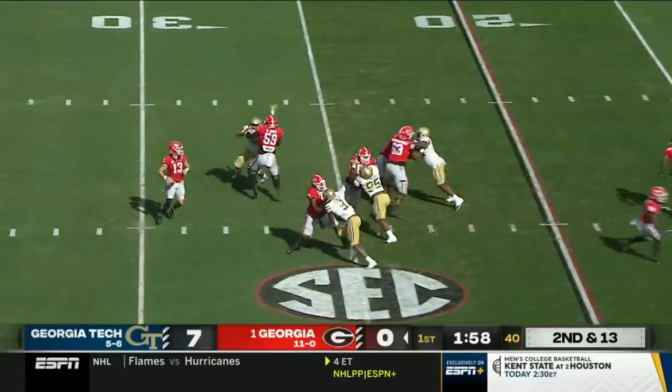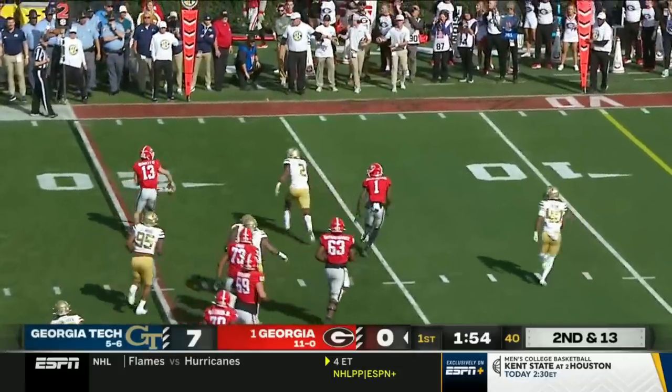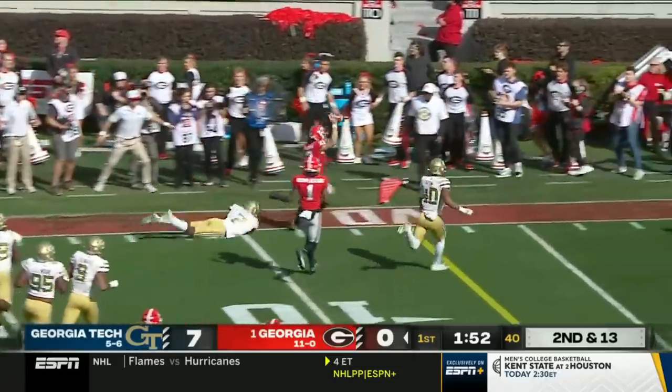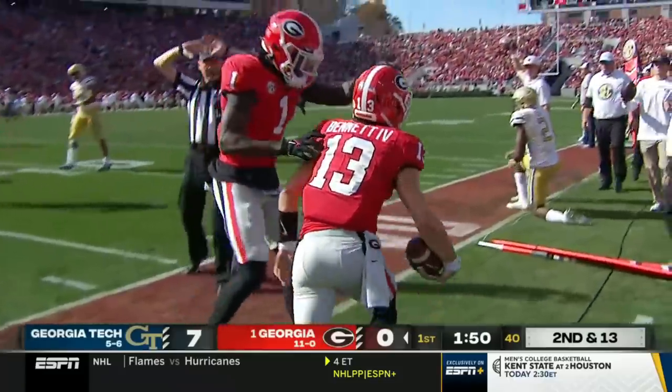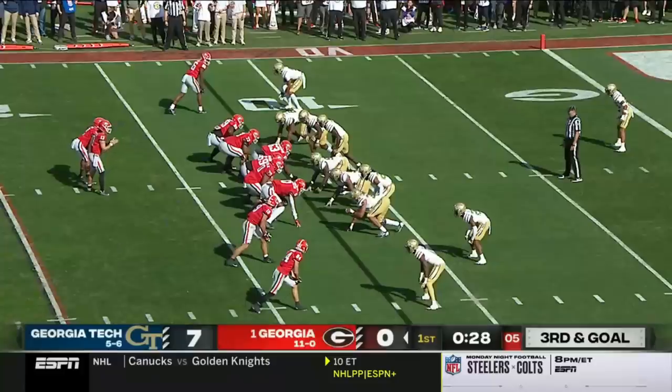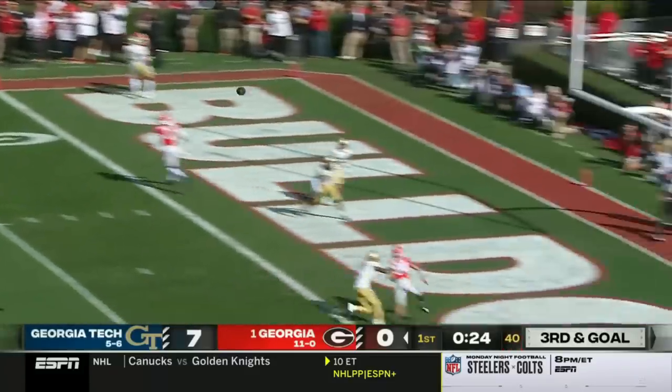Four-man rush — Bennett steps it up in the pocket, keeping his eyes downfield, gonna take off and run again into the red zone. Toe taps along the sideline, close to a first down — he's got it down to the five-yard line. Bennett looks that way, lobs it for Bowers.